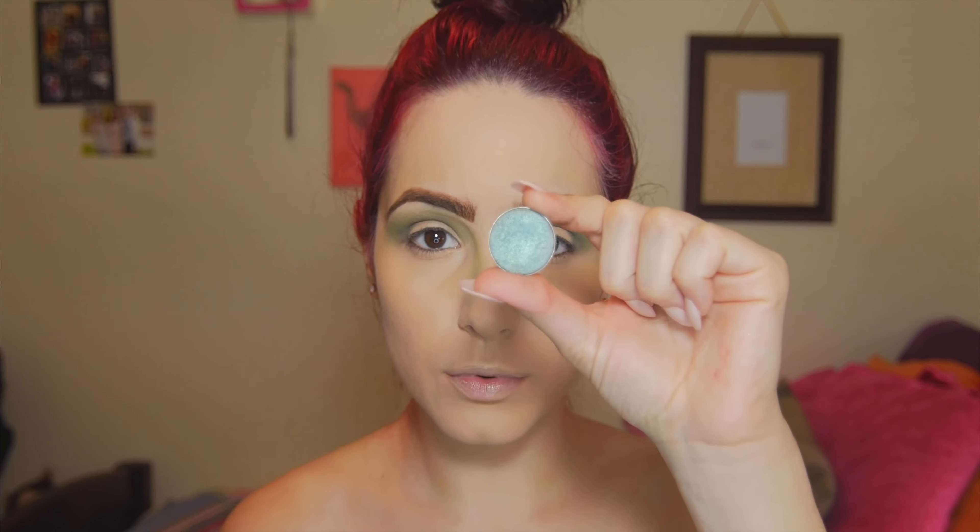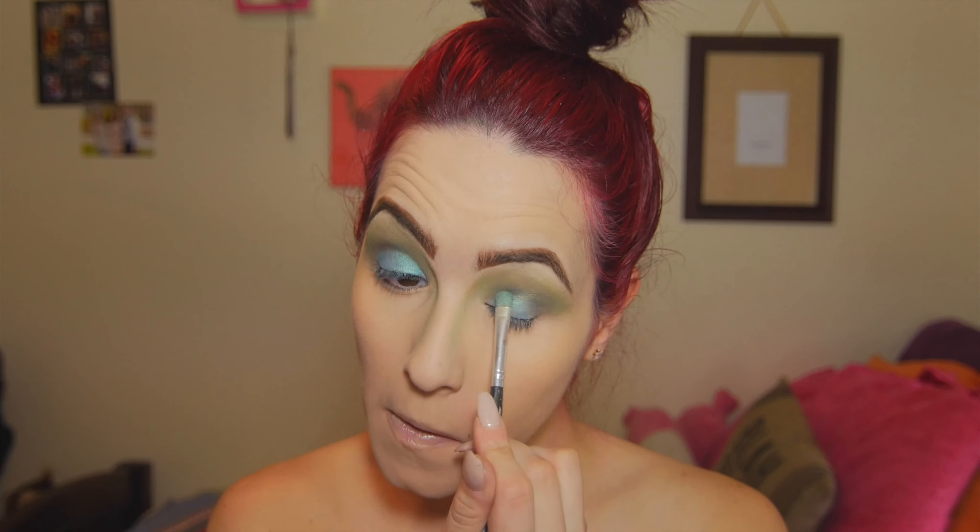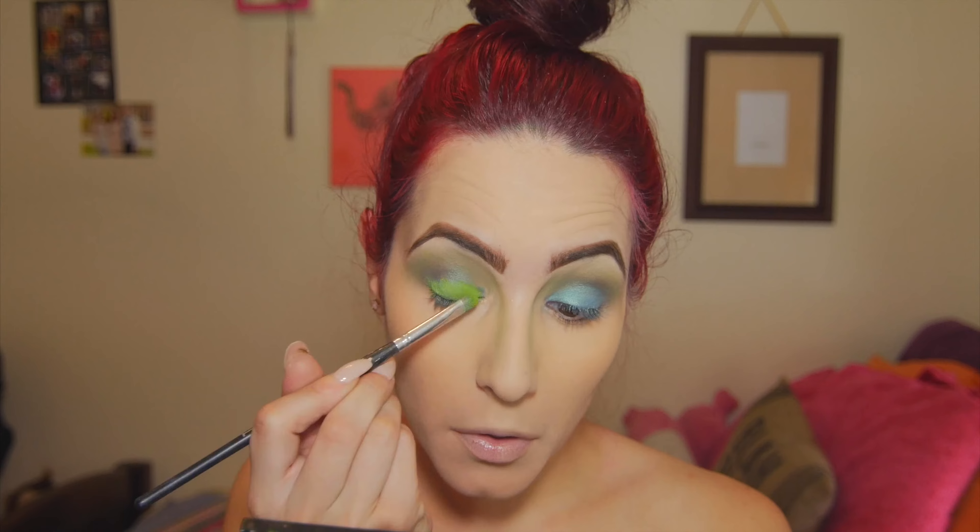Now taking 'Mermaid' — how appropriate, right? This is a Makeup Geek shadow as well, and I'm just popping this on the lid. It's a very teal shade with golden or champagne-y reflex in it. After that, I'm gonna go in with Thrash from the Urban Decay Electric Palette — I think the two together make a very warm, bright green color.